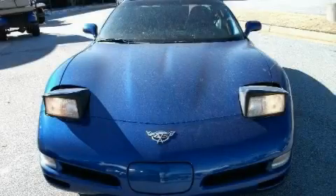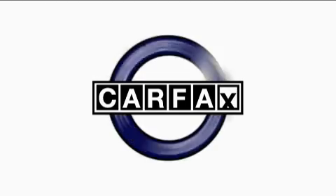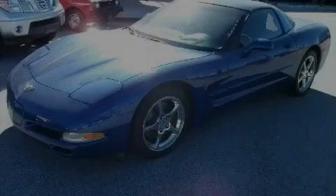The powerful eight-cylinder engine, connected to a fluid transmission, is a great match for this car. Not to mention that this Chevrolet qualifies for the Carfax buyback guarantee. Stop by today and test drive this car for yourself.